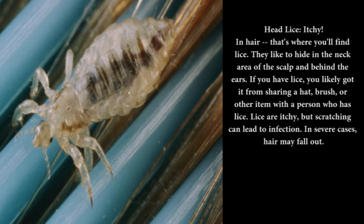Head lice — itchy: In hair, that's where you'll find lice. They like to hide in the neck area of the scalp and behind the ears. If you have lice, you likely got it from sharing a hat, brush, or other item with a person who has lice. Lice are itchy, but scratching can lead to infection. In severe cases, hair may fall out.